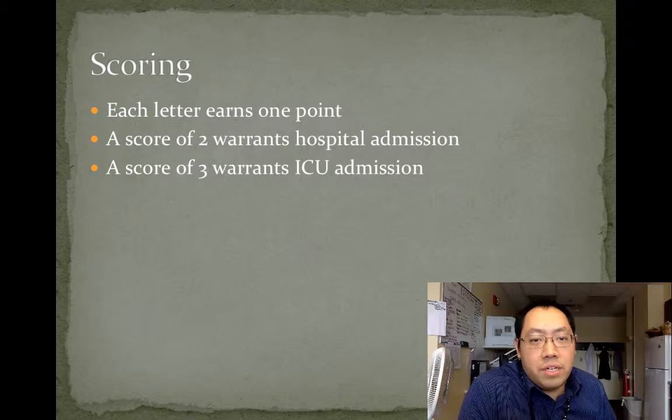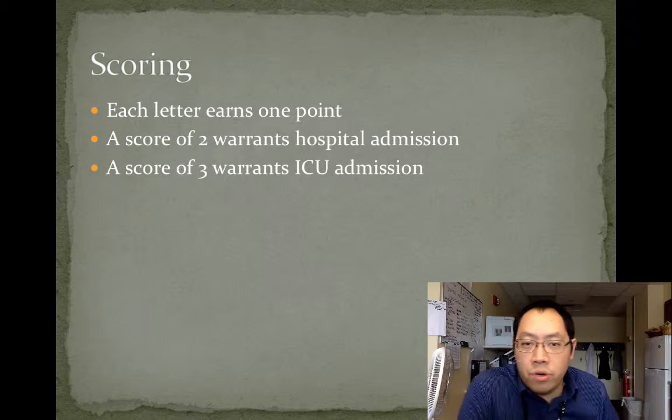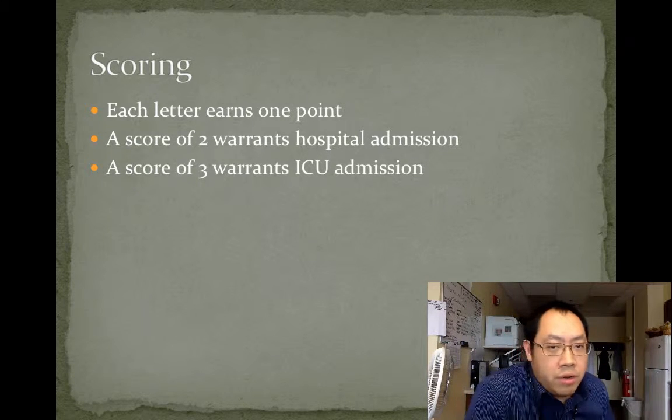When you score the CURB-65, each letter earns one point. If you get two of these criteria, this warrants a hospital admission. If you get three of these criteria, you can feel comfortable sending this patient to the ICU.